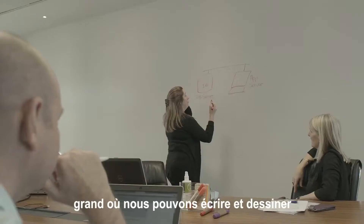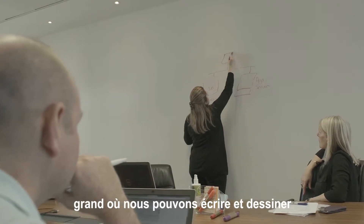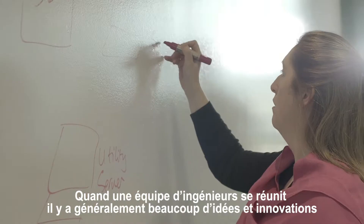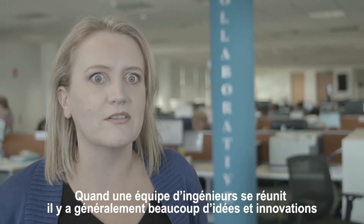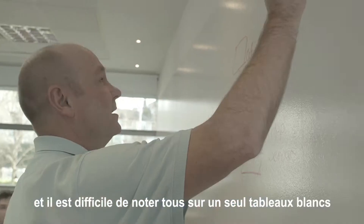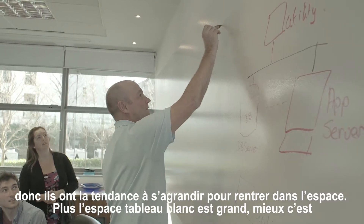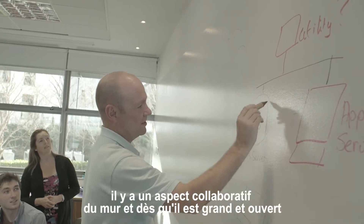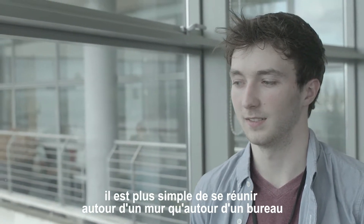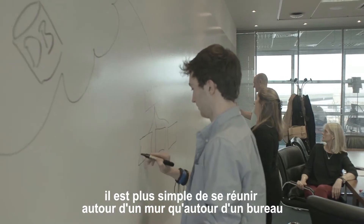With Smarter Surfaces we've got a huge big wall that we can just paint and draw our stuff on. When a team of engineers get together there's usually an awful lot of ideas flowing around and innovation going on, so keeping thoughts to a single whiteboard is actually quite tricky. Ideas tend to expand to fit the space, so the bigger the whiteboard space the better. There is a collaborative element to the wall and because it's big and open it's much easier for people to gather around a wall than a desk.